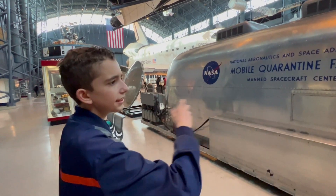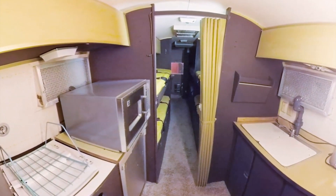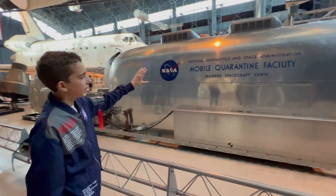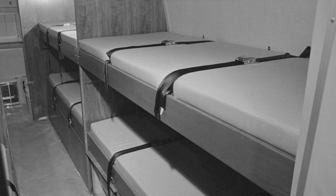They had a sink, a mini fridge — kind of like a college dorm room — and they also had four bunk beds for the astronauts and two for the doctor and technician.